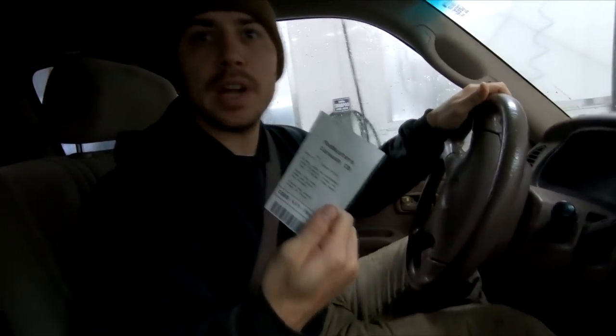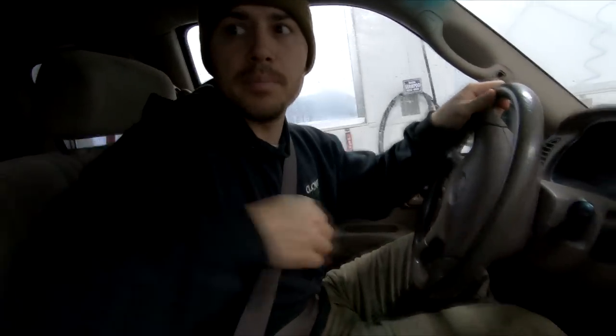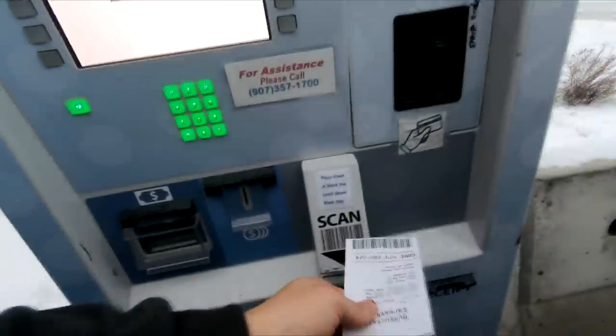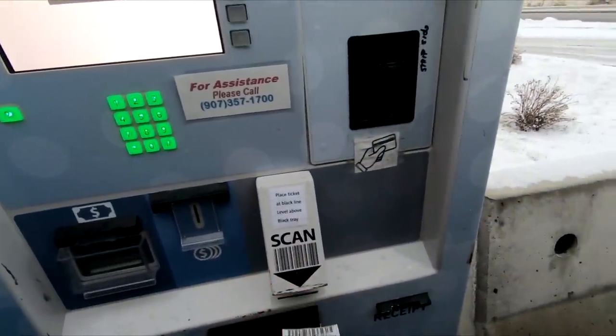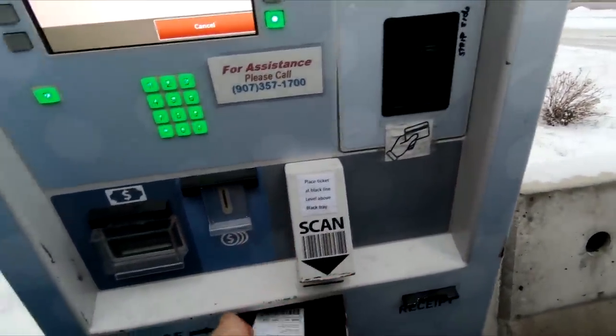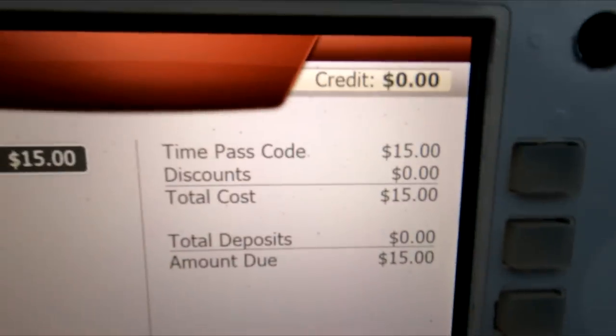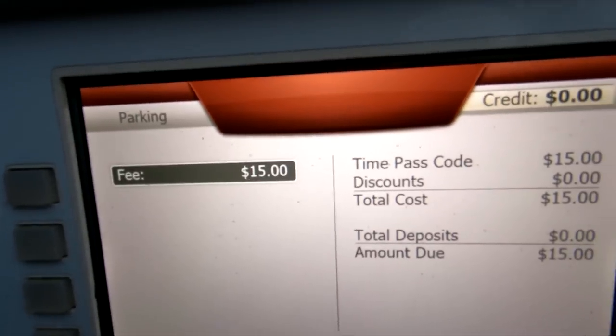When you come in, they give you this tag. Then on your way out, you scan it again and that's how you pay. So you scan your ticket, throw it in there, and just deposit the amount shown. We were in there for a long time, and that's our total — 15 bucks.